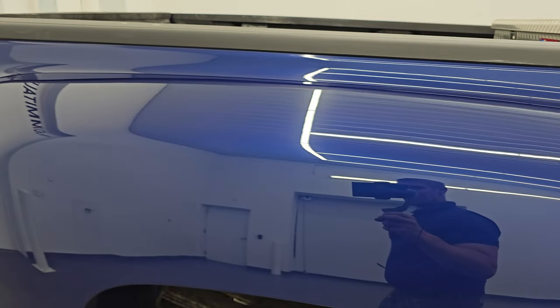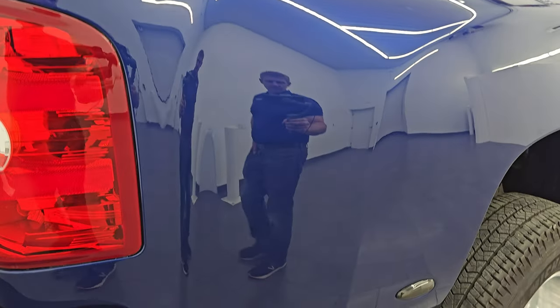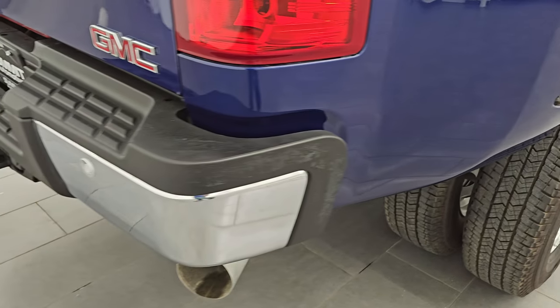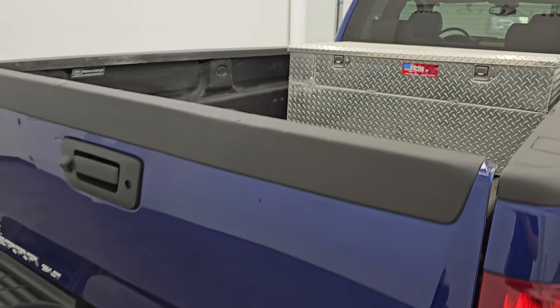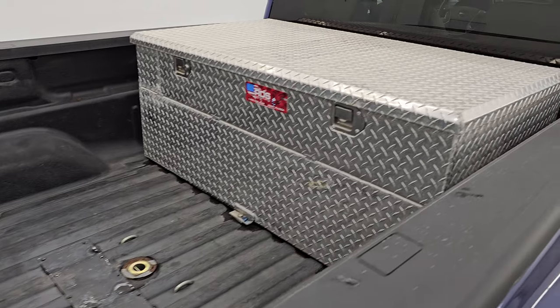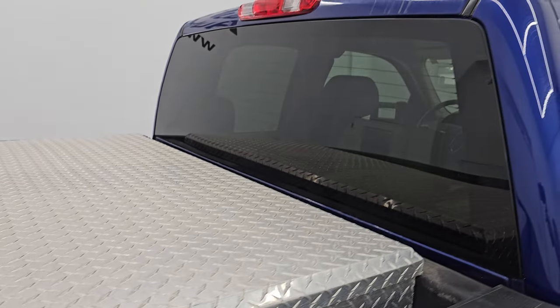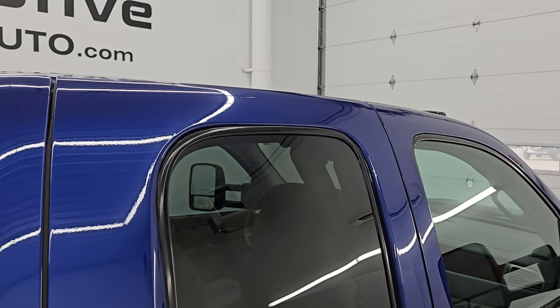I take these HD videos so if you are far away or cannot make the trip down but you're still interested in purchasing the vehicle, you can see the truck, hear the truck, and have confidence before you even get here — so when you do get here there are absolutely no surprises and you can make a smart and informed buying decision from wherever you're at. If this video helps you, let your salesman know Brett sent you.